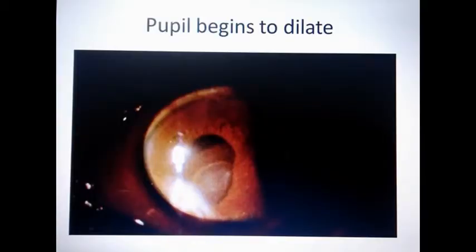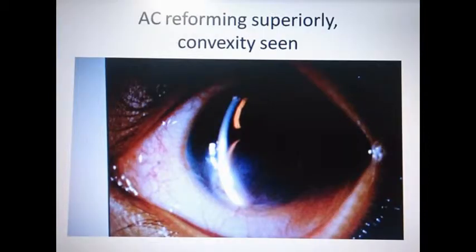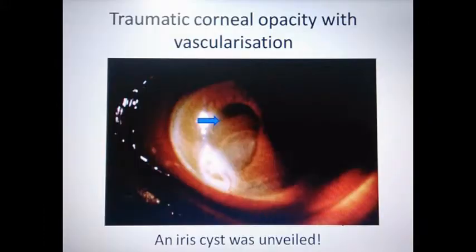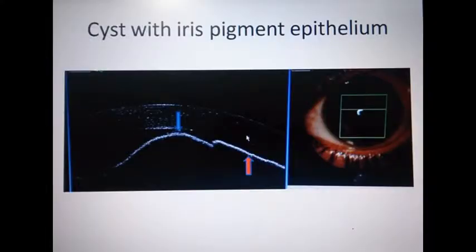After the IOP came down with the second intravenous mannitol, the pupil began to dilate. The anterior chamber started forming superiorly and a convexity was seen in the pupillary area. The lens, as seen after dilation, was clear. A traumatic corneal opacity with vascularization was seen, and an iris cyst was unveiled. The cyst on anterior segment OCT was shown to be of the iris pigment epithelium.